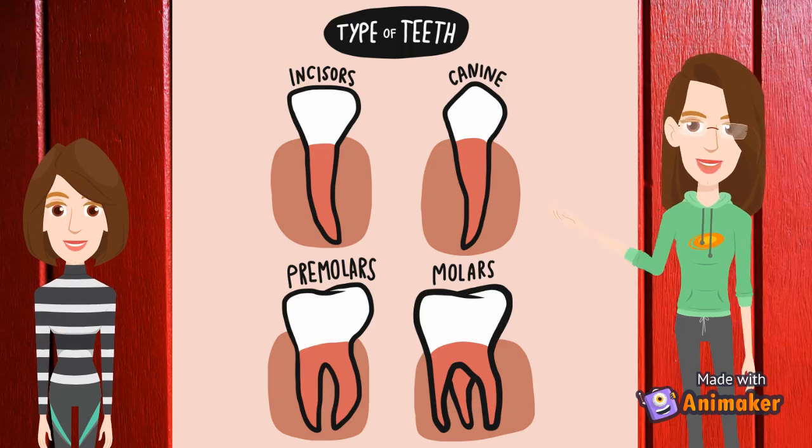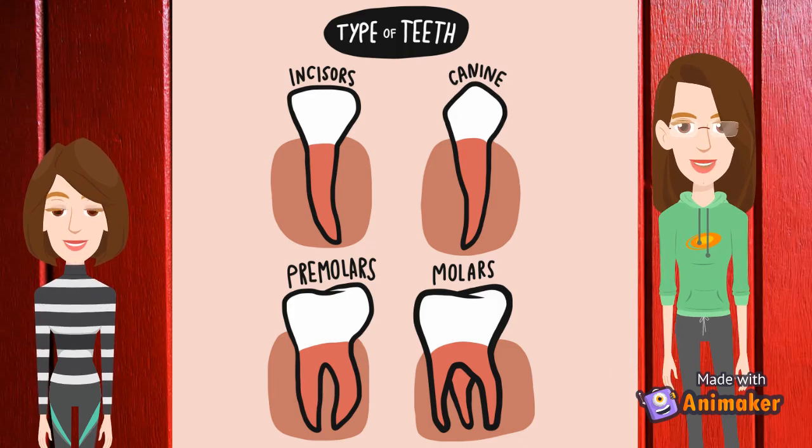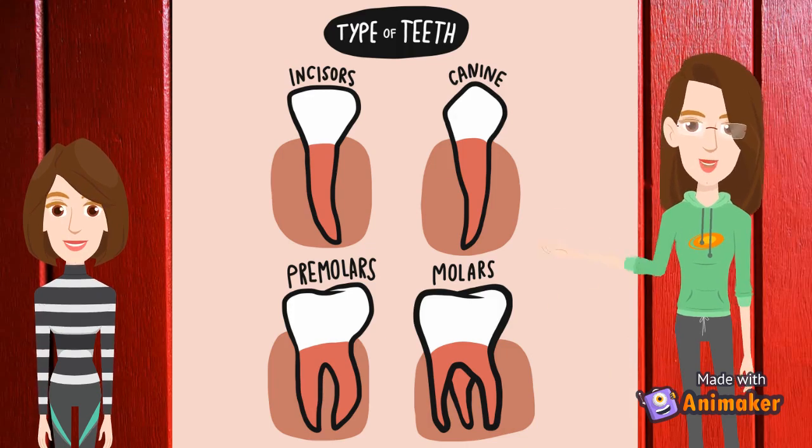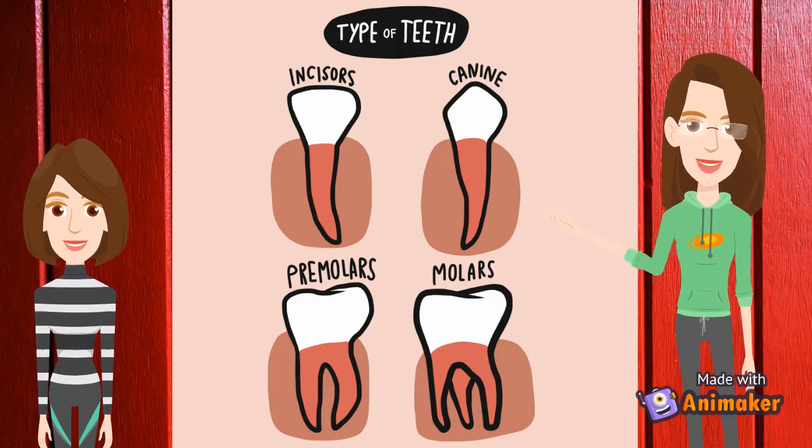The fourth type is the molar. Molars are the biggest of all teeth. They have large flat surfaces with ridges that allow them to chew food and grind it. Adults have 12 permanent molars — 6 on the bottom and 6 on the top of the jaw. Children have 8 primary molars.